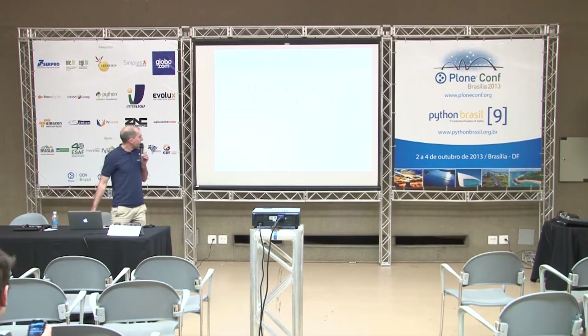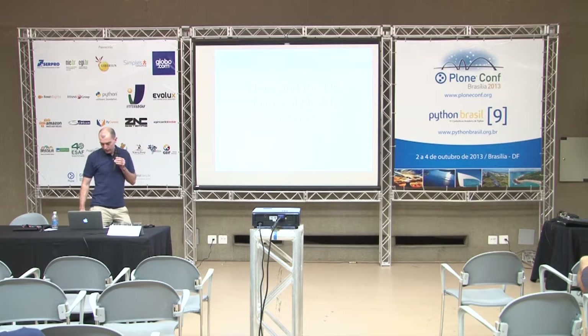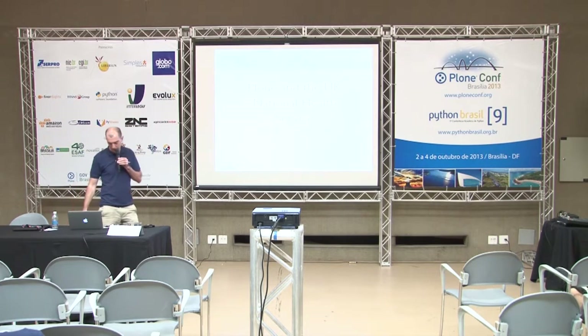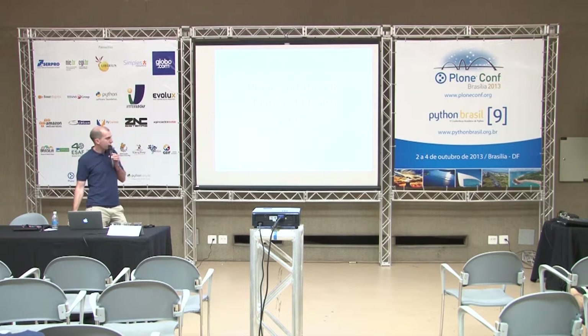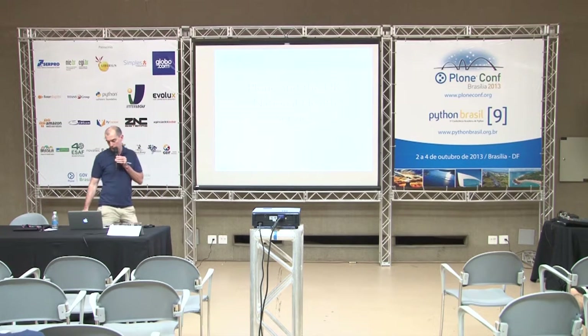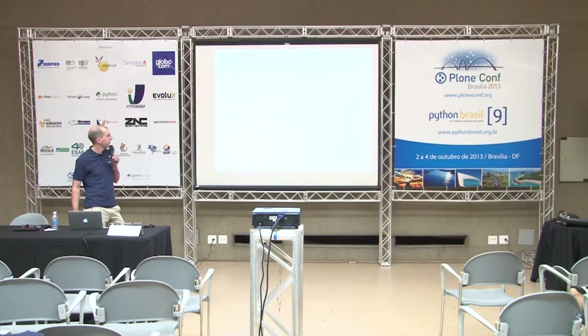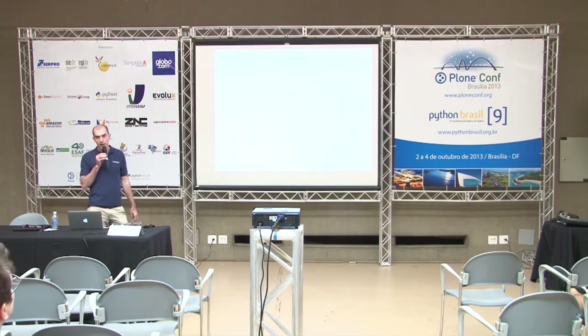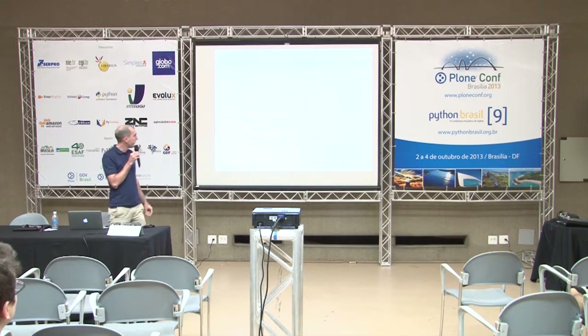This talk is on the UK National Health Service. We've been working with the NHS for a few years in the UK, and this particular talk is about one project we've done, which is an intranet for the merger of two departments. My name is Ben Ackland. I work at Netsight in the UK.